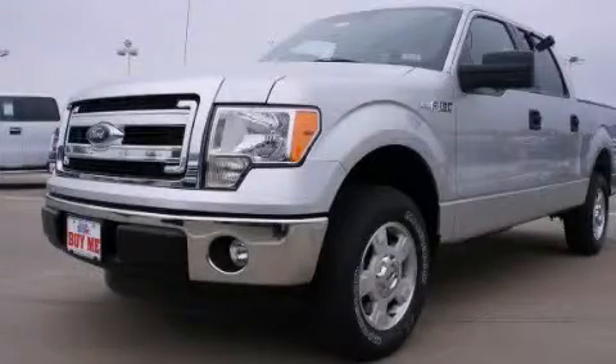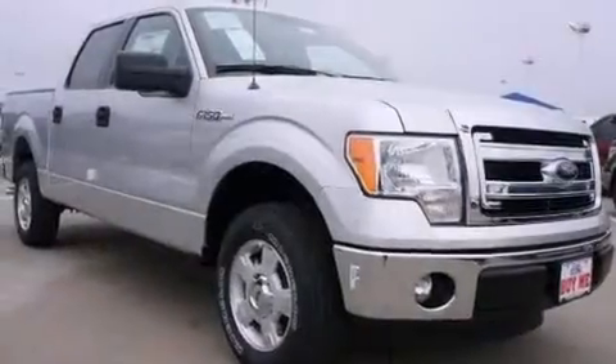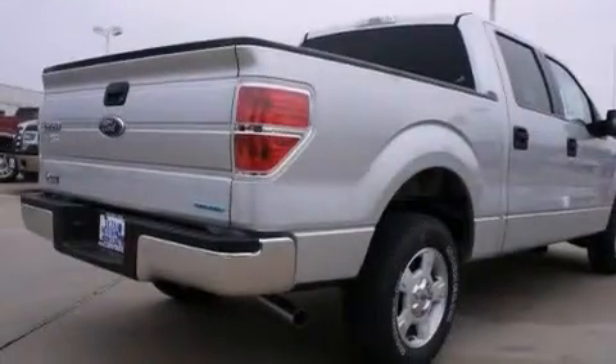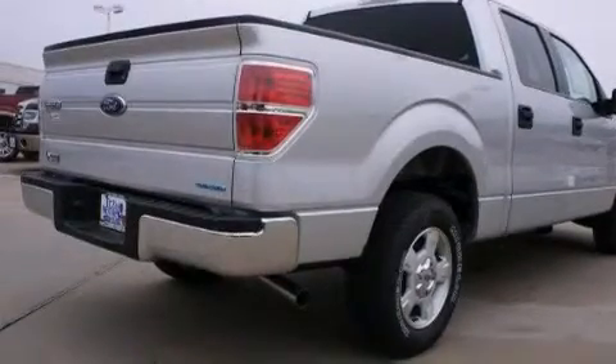This is a brand new 2013 Ford F-150. It has what you need for work as well as what you want for play. It has a 3.7-liter six-cylinder engine and an automatic transmission.